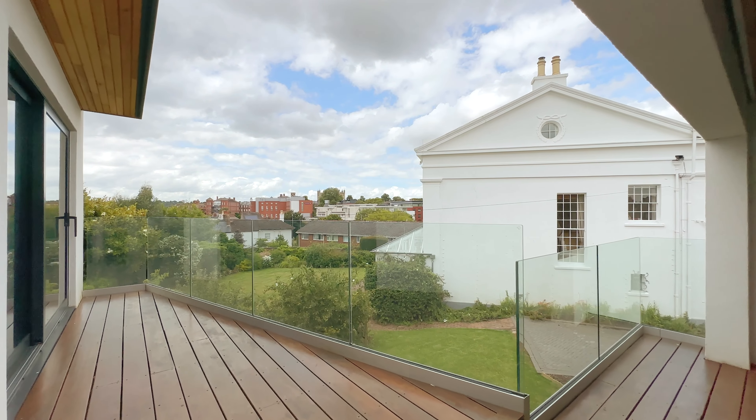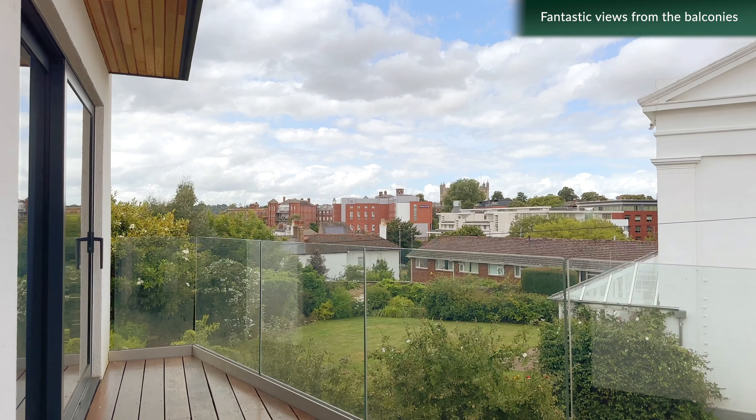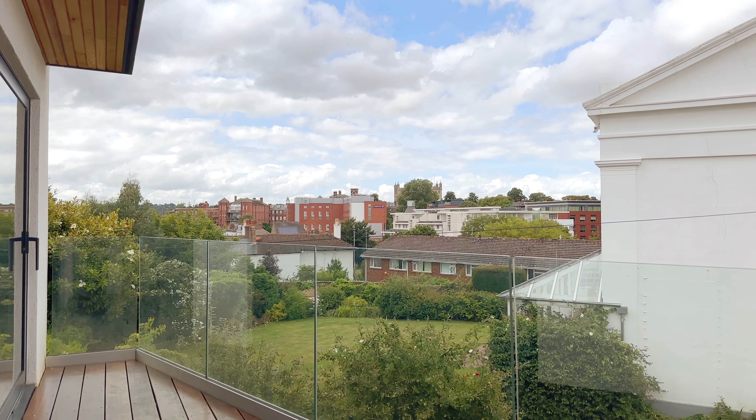There are two en-suite bedrooms with wrap-around balconies, as well as a balcony accessed from the main living space.